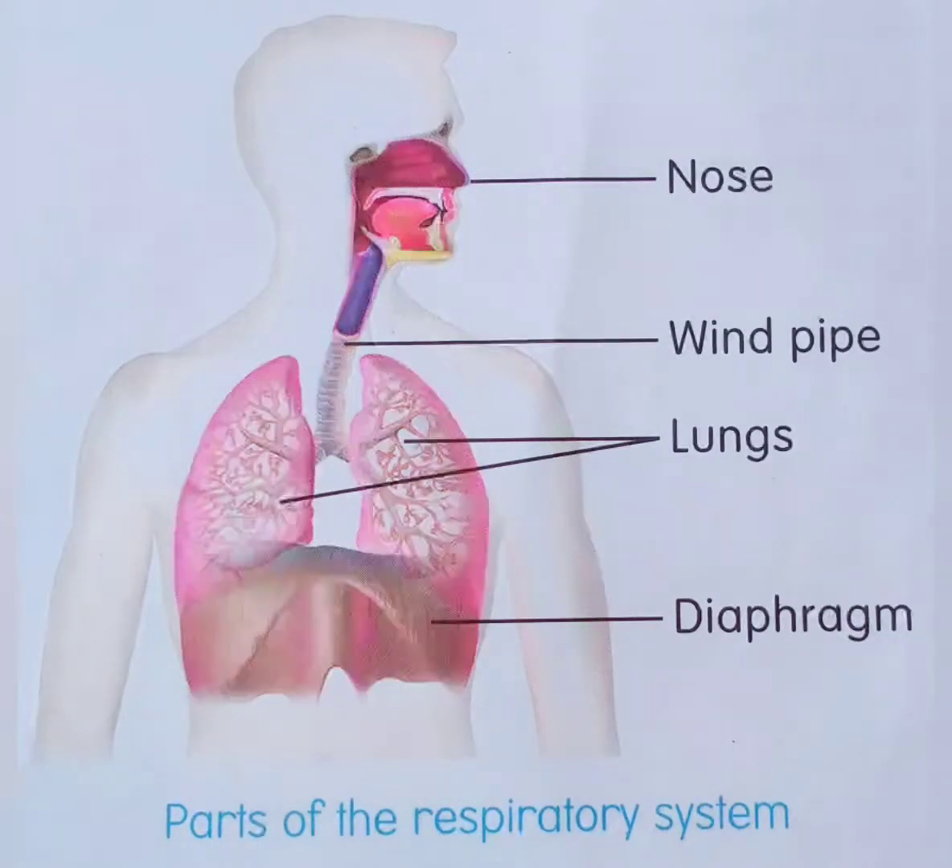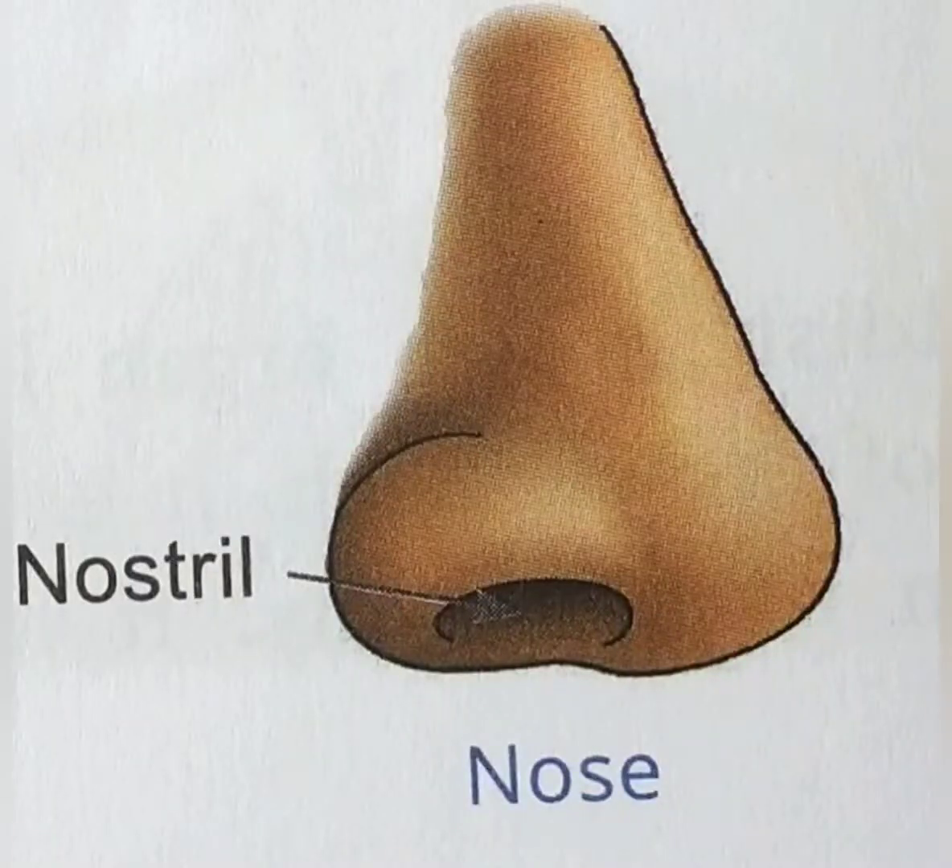Functions of the parts of the respiratory system. Different parts of the respiratory system play different roles. The nose is the path through which the air we breathe in enters our body. It has a sticky liquid called mucus that traps dust particles in the air and does not let them enter our lungs.